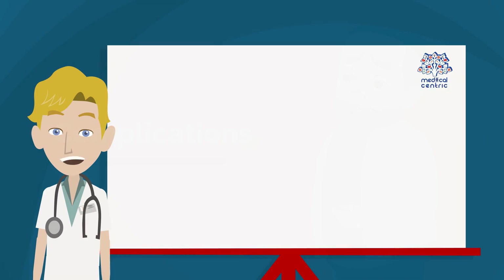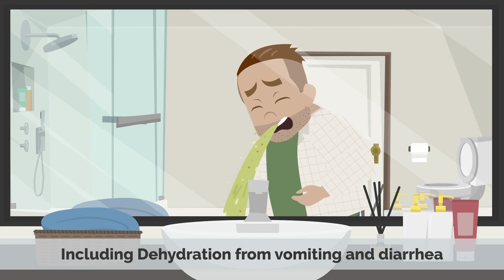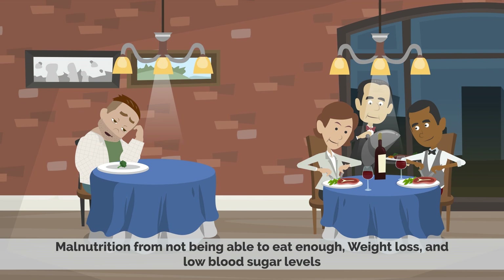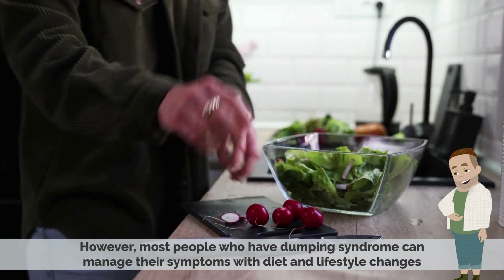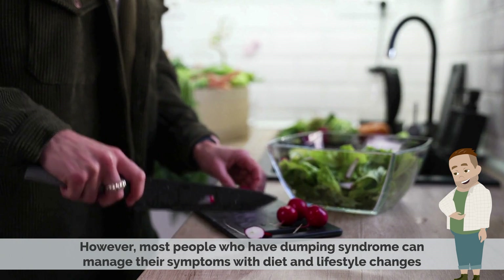The complications of dumping syndrome can be serious, including dehydration from vomiting and diarrhea, malnutrition from not being able to eat enough, weight loss, and low blood sugar levels. As you can see, dumping syndrome can be a serious condition if left untreated. However, most people who have dumping syndrome can manage their symptoms with diet and lifestyle changes.